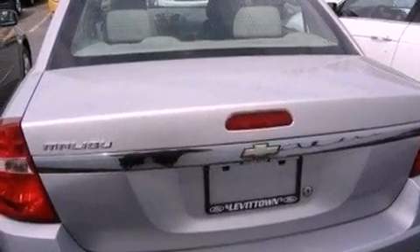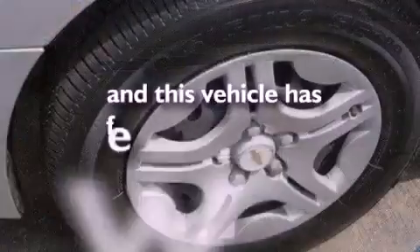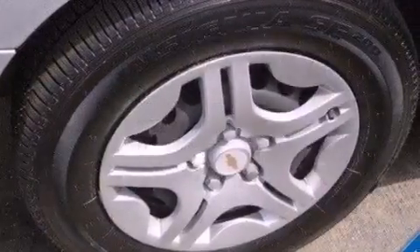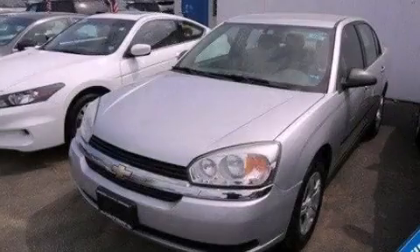Also included are 12-volt power outlets, dusk-sensing headlights, and privacy glass. This vehicle has less than 33,000 miles. This vehicle won't last long at this price — call and arrange a test drive now.